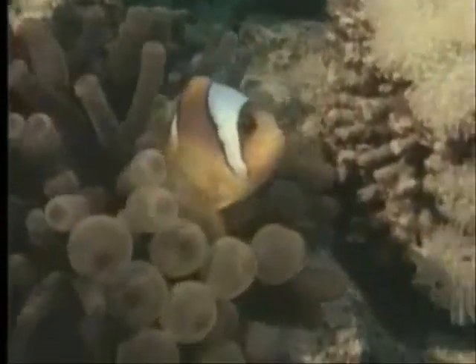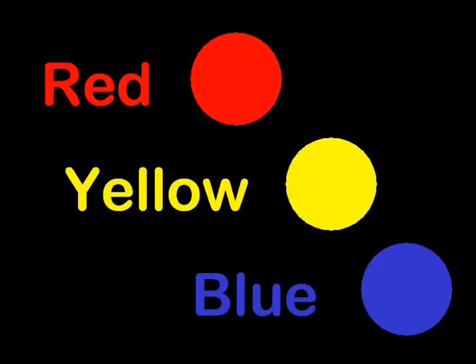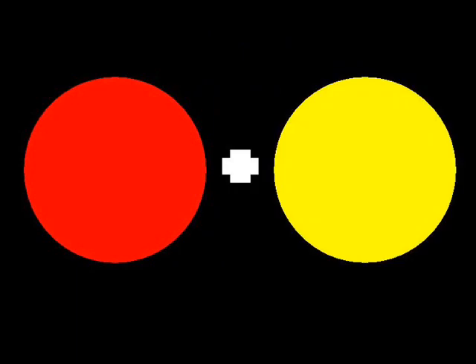You take the primary colors, which you know are red, yellow, blue. To get the secondary colors, here's all you have to do. Red and yellow make orange, blue and yellow make green, red and blue make purple, I think you know what I mean.